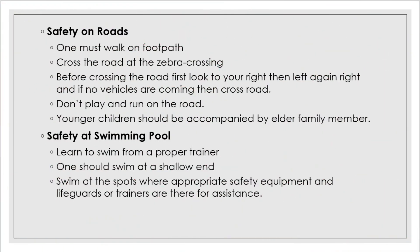Safety on roads: while walking on roads, we should be extra careful. One must walk on the footpath and cross the road at the zebra crossing. Before crossing the road, first look to your right, then left, then right again, and if no vehicles are coming, then cross the road. Don't play or run on the road, and younger children should be accompanied by an elder family member.